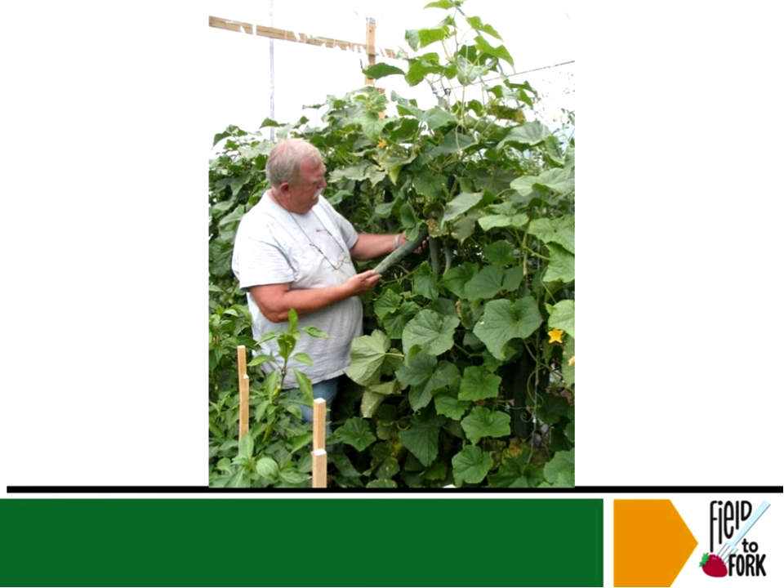A lot of people like to grow things inside that they ordinarily wouldn't grow outside. Here they have English cucumbers growing on a trellis-type system — one nice thing about the cucumbers is they're not on the ground and they're clean. You're growing them up and using vertical space that would otherwise be wasted outside.